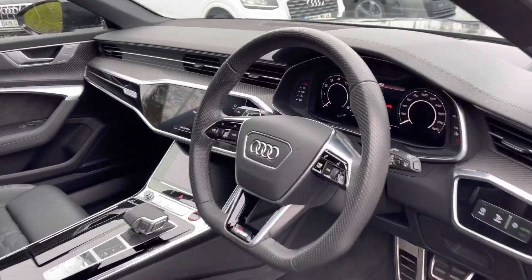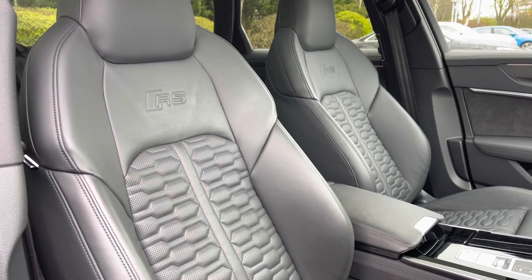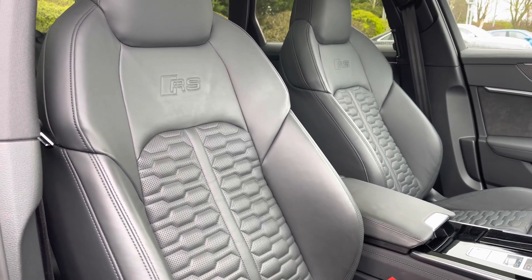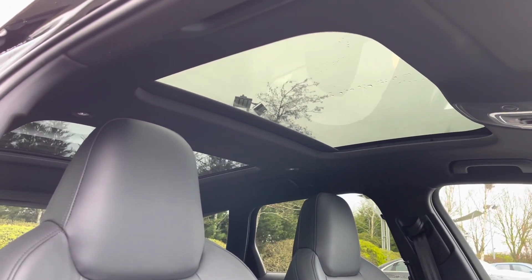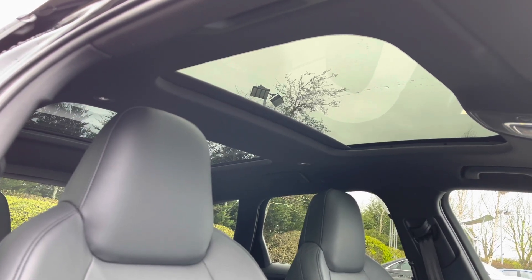The front seats again come finished in full leather material, again featuring the embossed RS logos and the contrast honeycomb stitching. Looking up, this car also comes with dual panoramic sunroofs, which floods the interior with light, making it feel even more spacious than it already is.